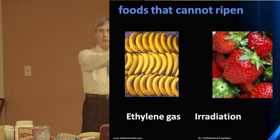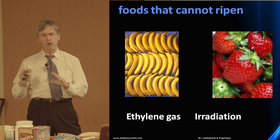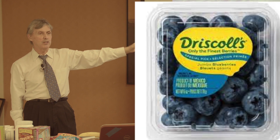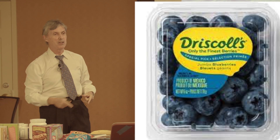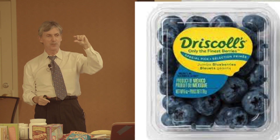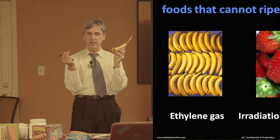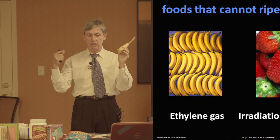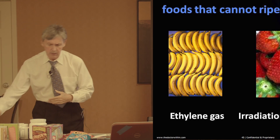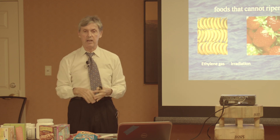The foods cannot ripen because the enzymes were denatured by gas or irradiation — they use that to transport foods a long way. I see this sometimes even with organic produce. In Bangkok, you'll see Driscoll's blueberries from Salinas. With bananas, look for the brown spots — that's natural ripening, an indication that less radiation and gas have been used to interfere with the ripening process. Always buy produce as close to local as you can.